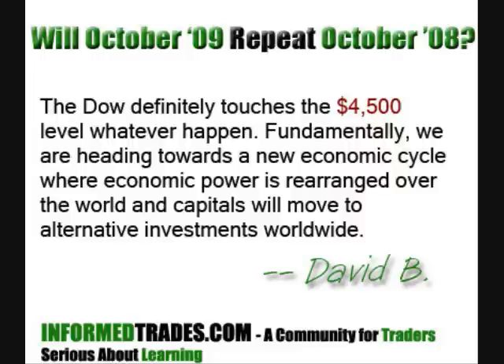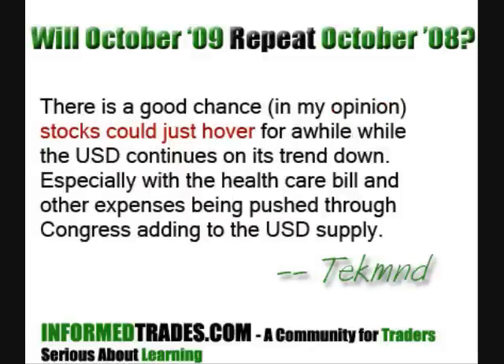Moving on to noteworthy comments from the InformedTrades community. David B. says: 'The Dow definitely touches the 4,500 level whatever happens. Fundamentally, we are heading towards a new economic cycle where economic power is rearranged over the world and capitals will move to alternative investments worldwide.' Community co-host Tech adds: 'There is a good chance stocks could just hover for a while while the U.S. dollar continues on its trend down, especially with the health care bill and other expenses being pushed through Congress adding to the U.S. dollar supply.'